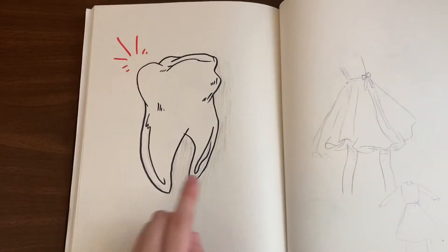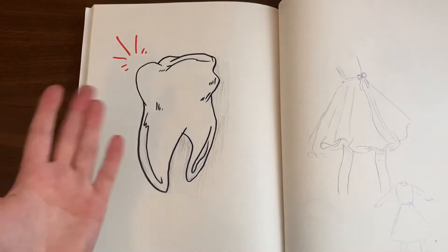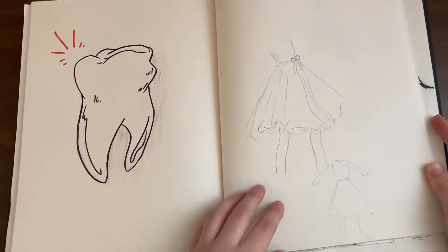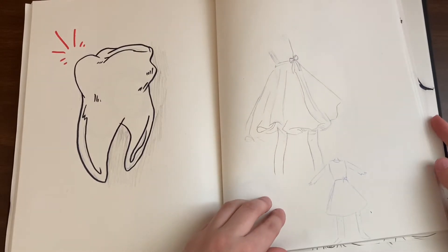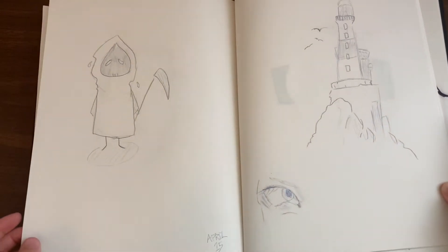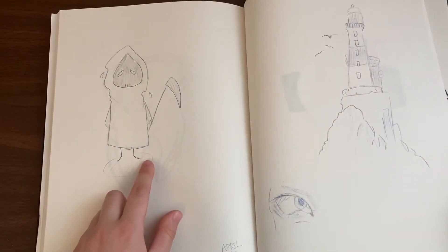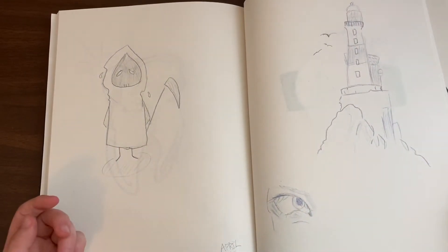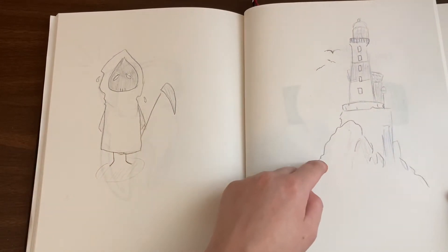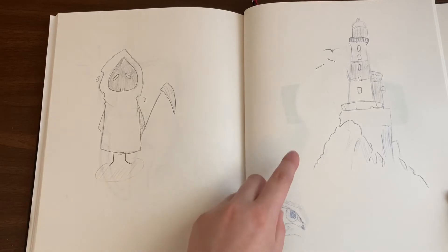There are two fur studies, and I really like this tooth — I like drawing teeth, I don't know why. There's a cute little dress I did. There's also this little death guy, which is quite cute. And there's a white house sketch that actually turned into a painting for Mother's Day, so yeah, that's pretty cool.